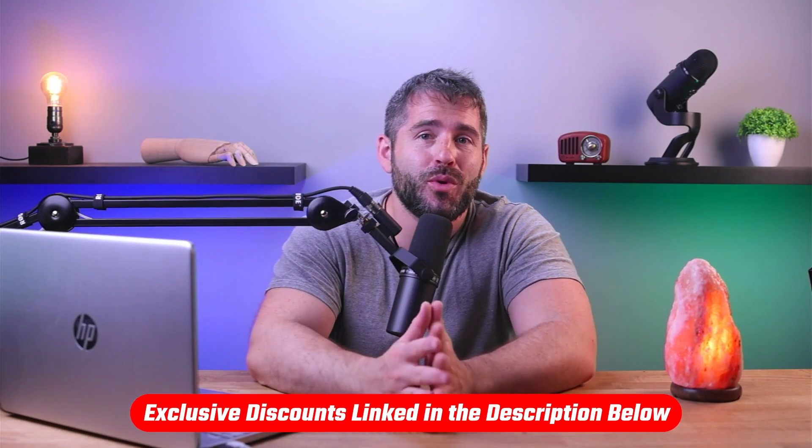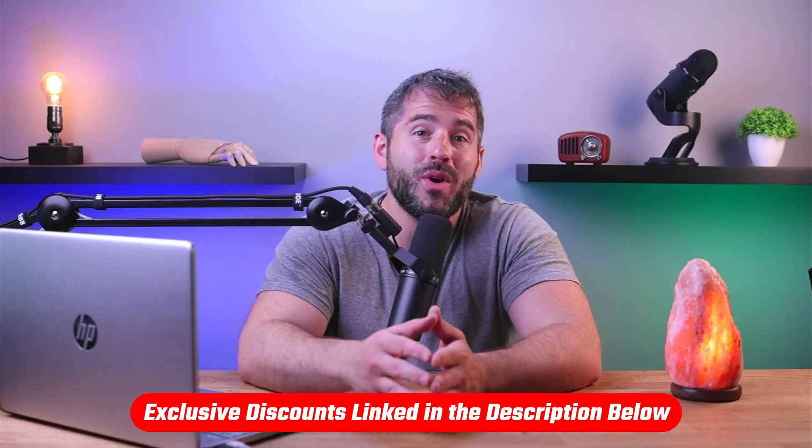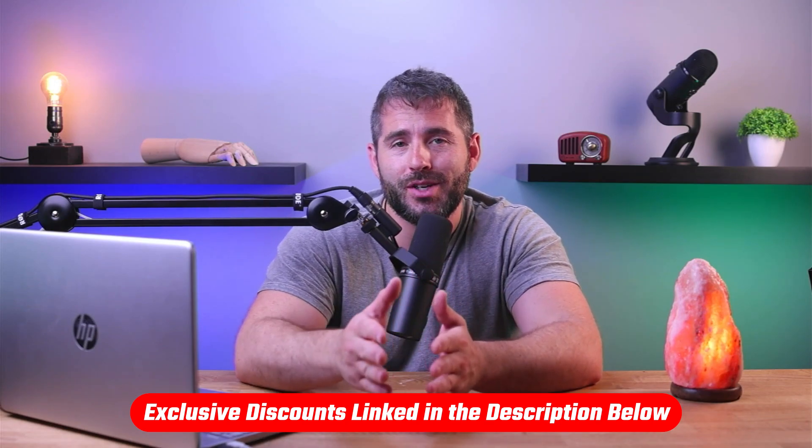But if you've watched any videos on my channel, you'll know that before I buy anything, I always scour the web for a discount code. And of course I found one, so if at any point you'd like to check any of the services I'm about to mention, I'll leave the links in the description below with discounts that you won't be able to find going to their normal website. All right, let's get started.